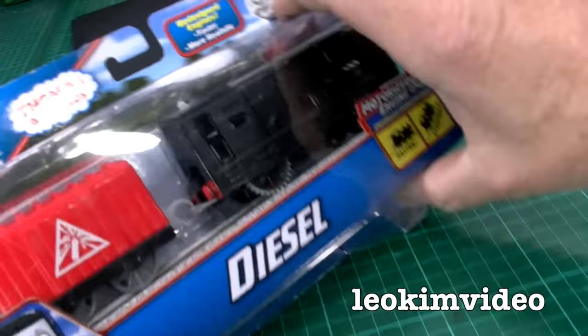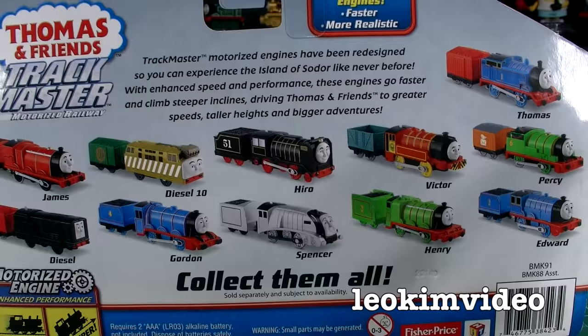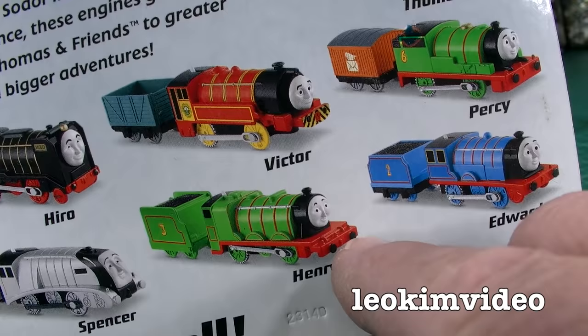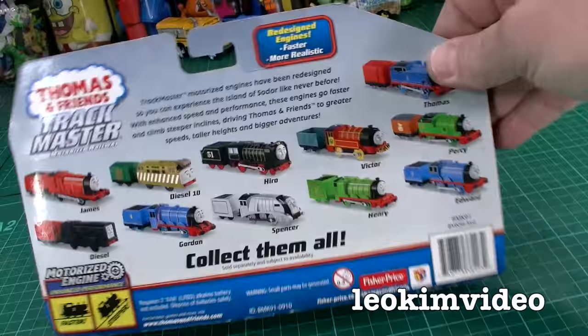Looking at the back of this Trackmaster 2 box, let me show you the trains that were frequent versus less frequent in store. The most frequent character left on the pegs is Toby. Going through: James was a little bit hard to get, there were lots of diesels, Gordon was sometimes troublesome, Diesel 10 was definitely difficult, Hero you had to look around very carefully, same with Spencer. Henry was extremely difficult to find — extremely difficult. Same with Victor. Edward was yes and no. There were so many Percys, and of course so many Thomases.